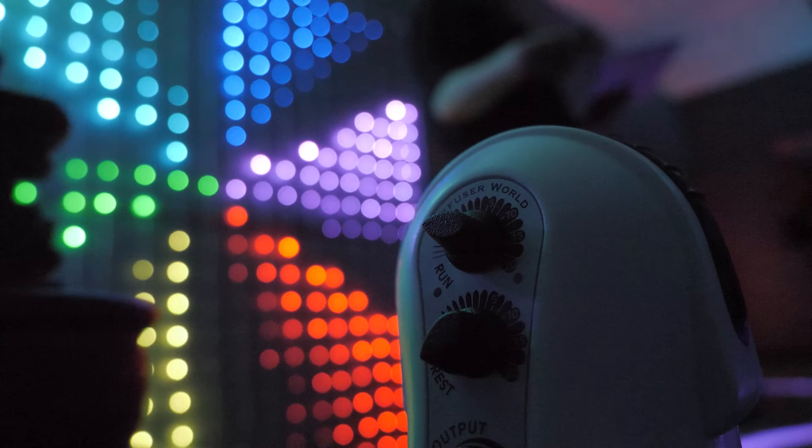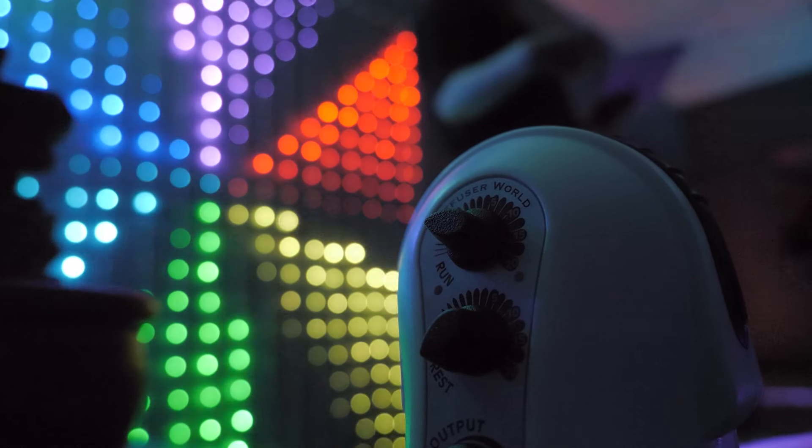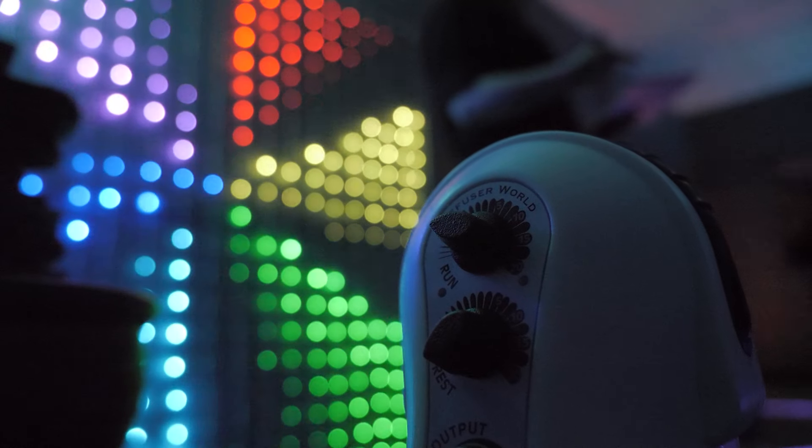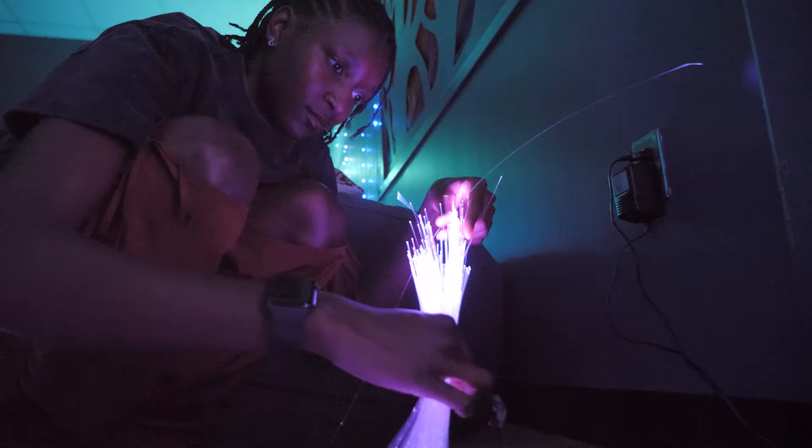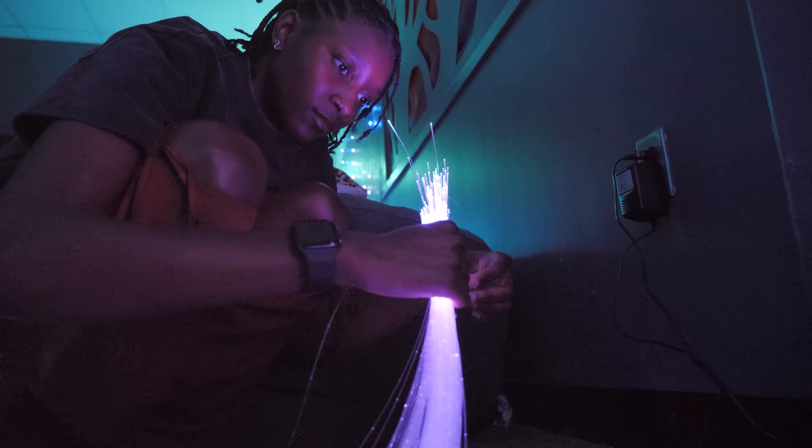Before you came in you could choose between two scents — either lavender or orange — and when you walked in the scent filled your body and it smelled so good, with just a relaxing sensation. You were also able to choose the music. The lights really played a big part, and overall it just made me feel really good and relaxed, like I wasn't even thinking about the outside world.